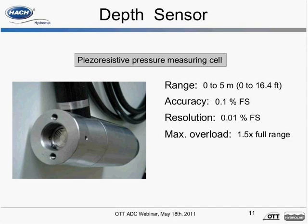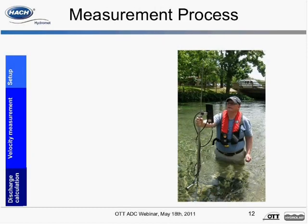Now we'll transition from the system components to the measurement process and measuring principle. Measurement quality is dependent on the correct selection of a measurement cross-section. Ideally, a straight section of water where streamlines are parallel to each other and the stream bed is stable would be selected. Setting up the ADC is as simple as entering a measurement name and station number. Additional information such as a measurement number, estimated or rated discharge, or estimated width may also be entered, however it is not required.